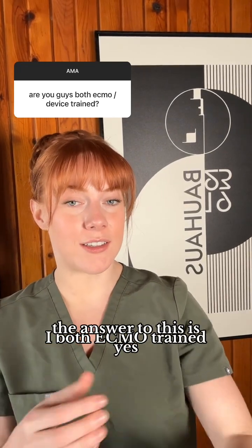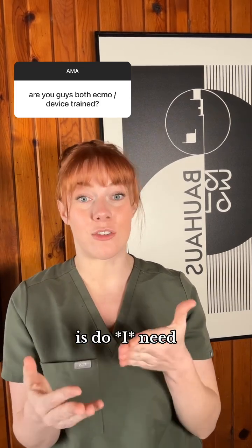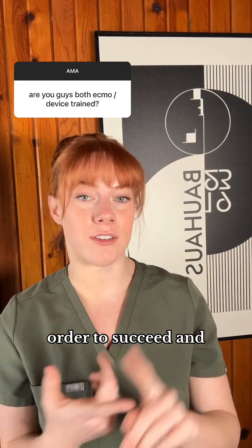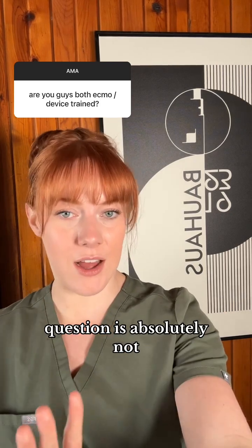Are Chrissy and I both ECMO trained? The answer is yes, but I think the underlying question you're really asking is: do I need to be ECMO trained, or do I need to know devices, in order to succeed and thrive in CRNA school? The answer to that second question is absolutely not.